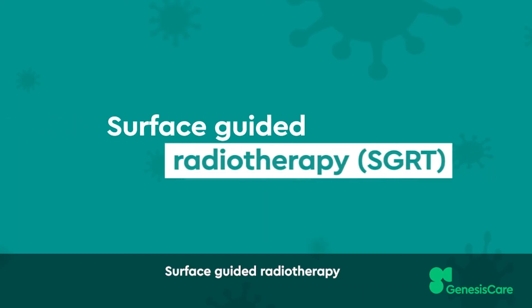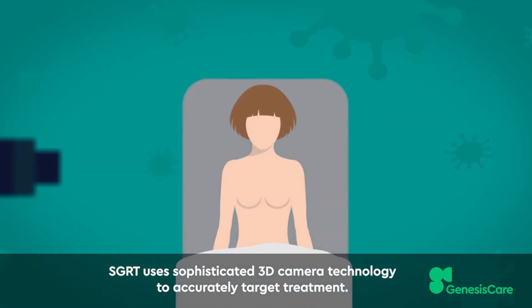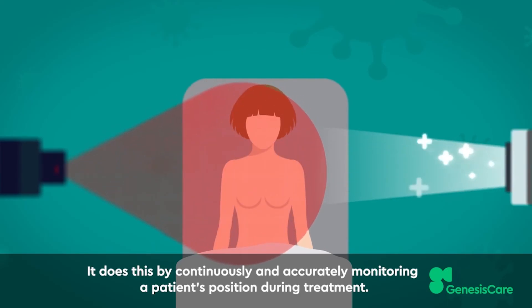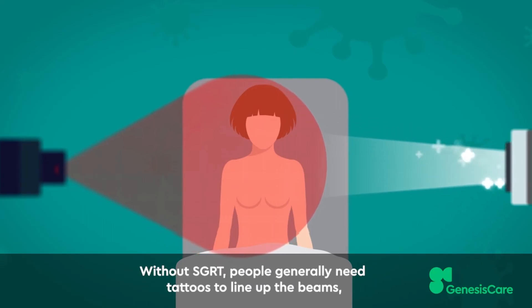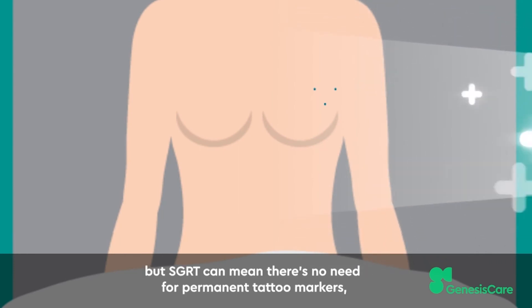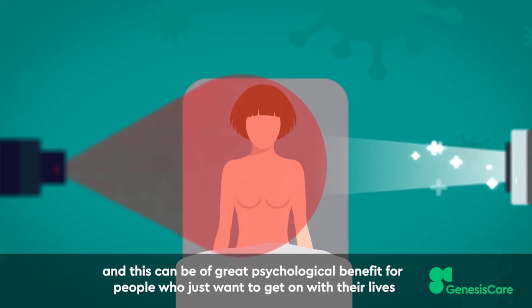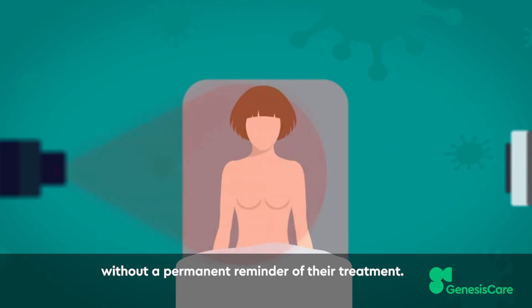Surface-guided radiotherapy uses sophisticated 3D camera technology to accurately target treatment. It does this by continuously and accurately monitoring a patient's position during treatment, using the surface of the patient. Without SGRT, people generally need tattoos to line up the beams, but SGRT can mean there's no need for permanent tattoo markers, which can be of great psychological benefit for people who just want to get on with their lives without a permanent reminder of their treatment.